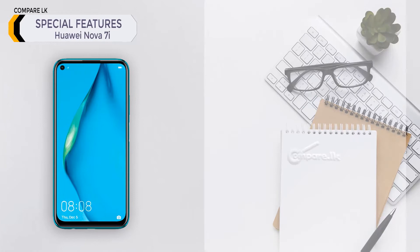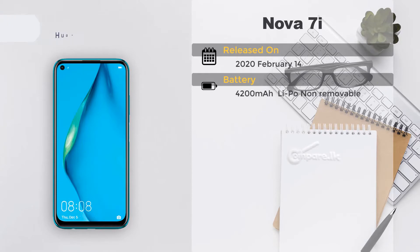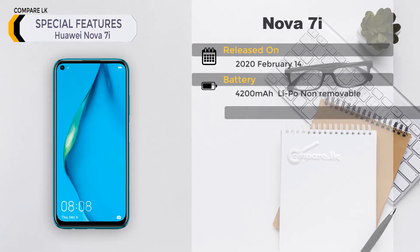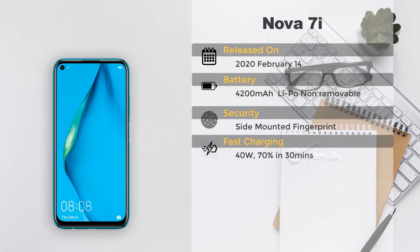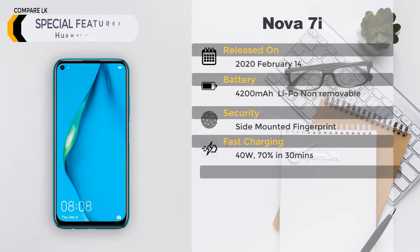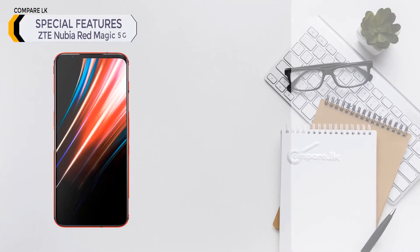Huawei Nova 7i special features: released on February 14th, 2020. Battery: 4200 mAh lithium polymer, non-removable. Security: side-mounted fingerprint. Fast charging: 40 watts, 70% charge in 30 minutes. Colors: Midnight Black, Crush Green, Sakura Pink.